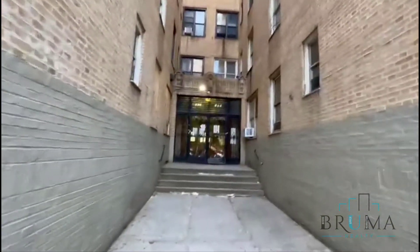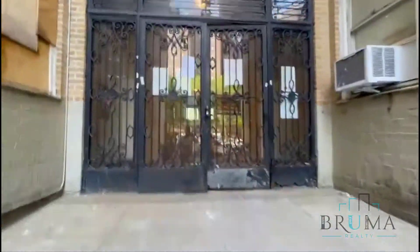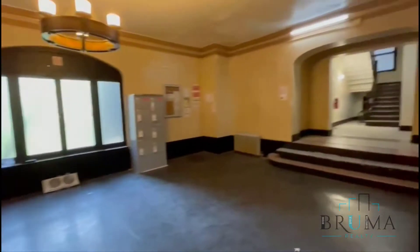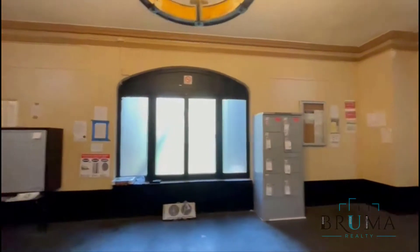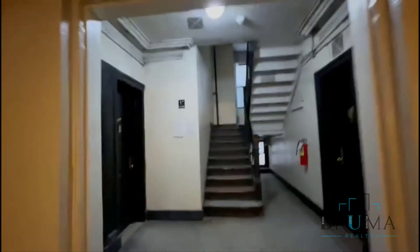This is 184-190 Nagel Avenue. We'll come in — we've got a key fob entry right here. Two sides of the building right here; it's a walk-up building. Mailboxes, package lockers.